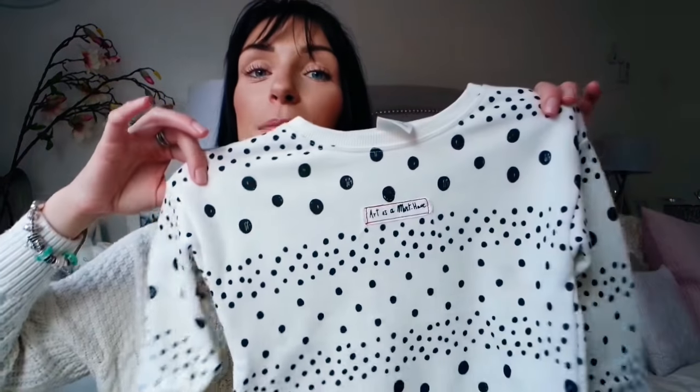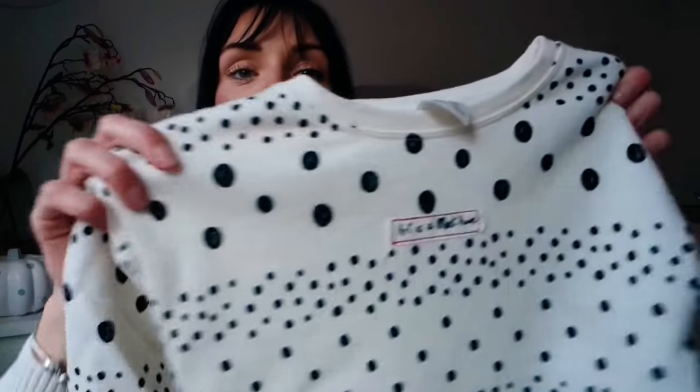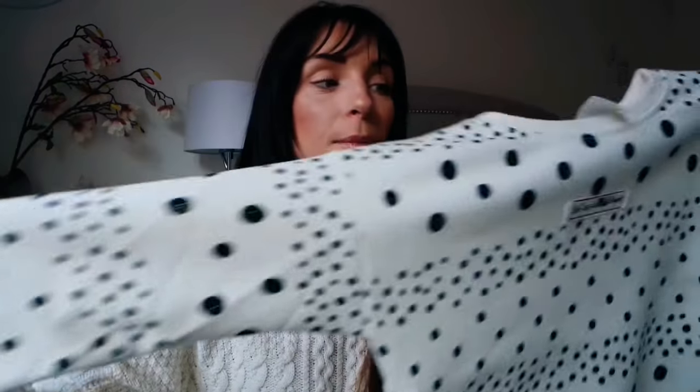And then I got this jumper which I'm pretty sure is from the girls section at Zara. It just says 'art is a must have' and I thought it was really cute and sweet. It's all soft inside — like a brushed cotton. I think this was between £12 and £15. It fits Jude really well and it's Zara Baby three to four years.